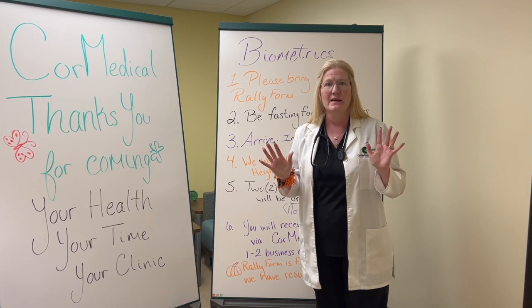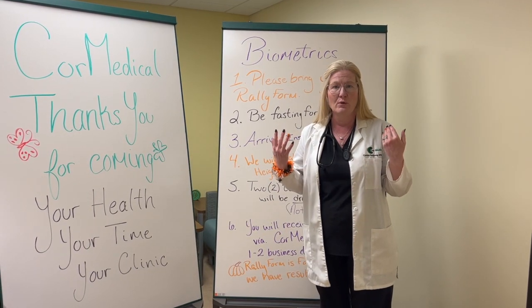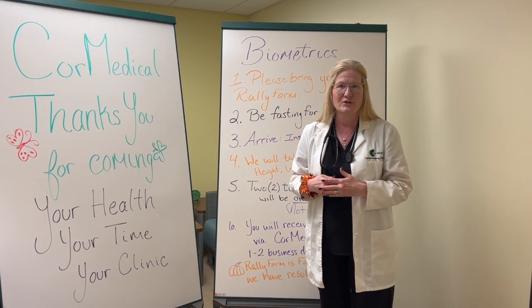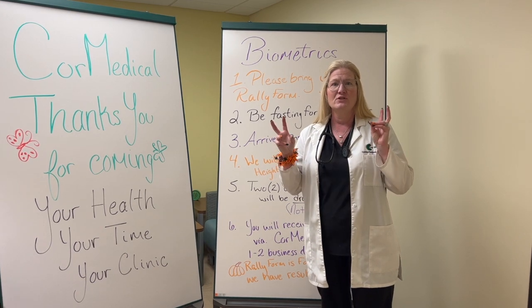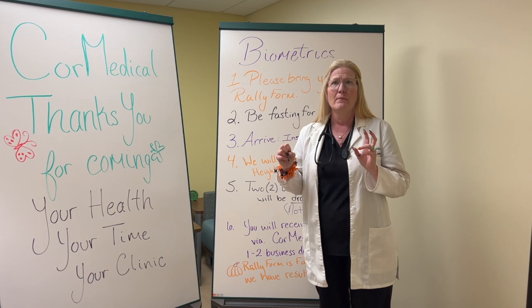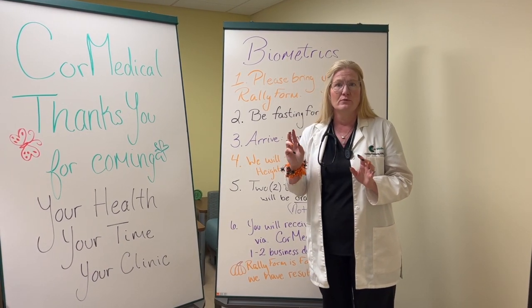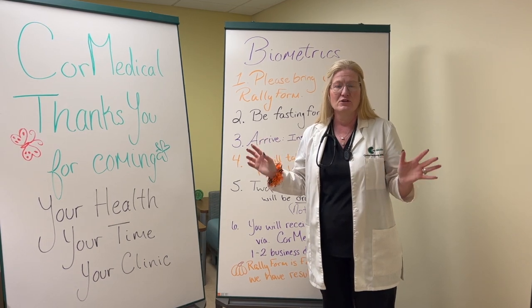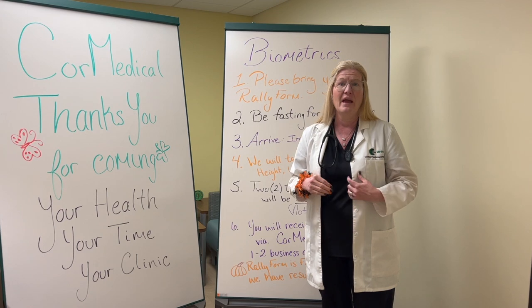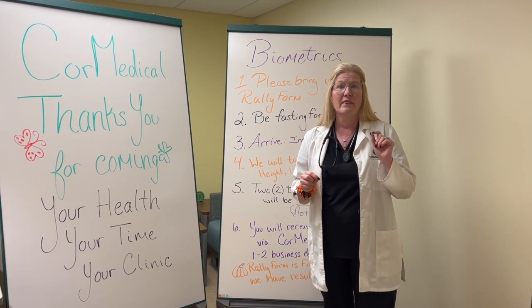That's the right place. All your information will load up and you will have to confirm a couple of areas that all your information is correct, and then it will say 'get your biometric form' or 'download your provider form.' That's the one you want. You hit that, it should bring the form up, and then you can print it or save it as a PDF and email it to us through the Core Medical Portal.